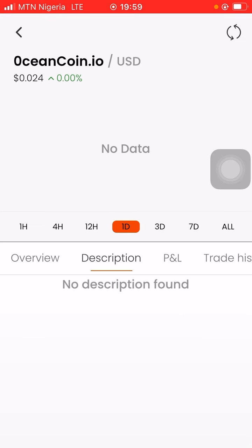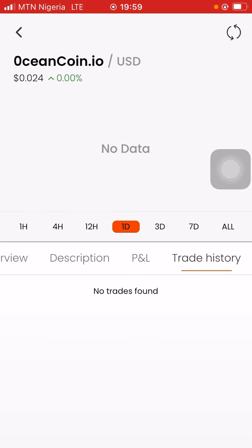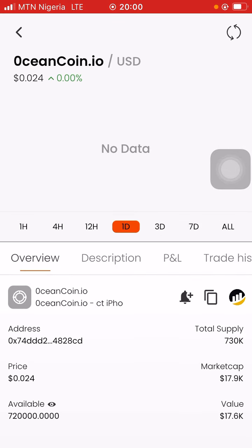Go to profit and loss — no buys, no sells, nothing. Transaction history: none. So you go back and go to the BSC page and check it out.